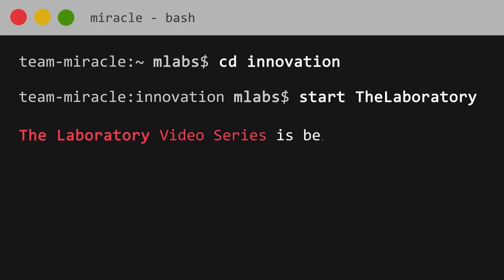Welcome to the laboratory, a video series brought to you by Miracles Innovation Labs.